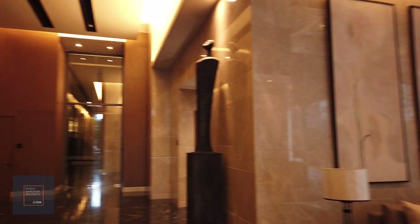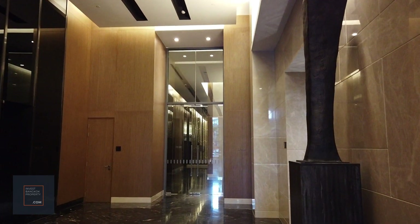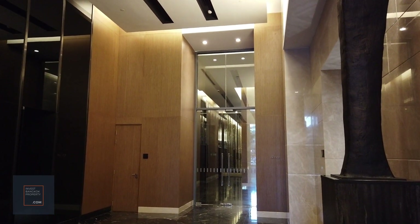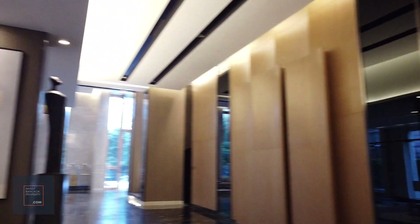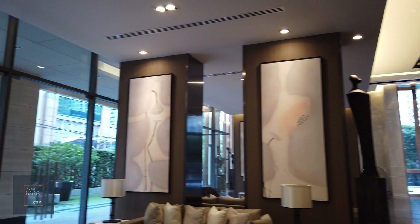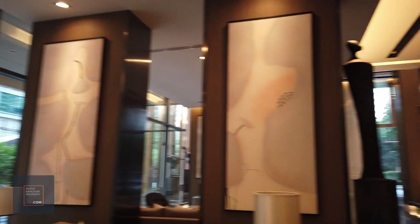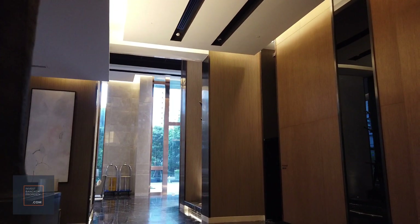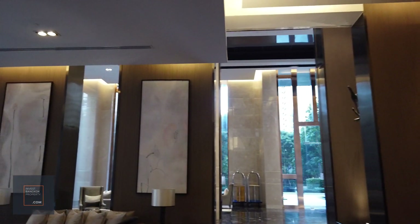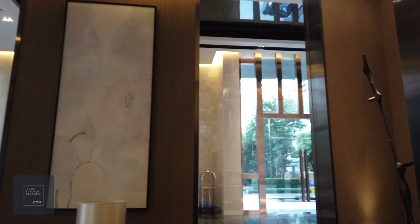That's where you enter right in front to get to the units. I'll be showing you a unit on the 27th floor — it's a one-bedroom unit, the actual unit that was handed over to the owner, and there's someone moving in. If you're interested in any of the remaining units at the SAASO, you can contact myself or my colleagues and we'll be glad to show you around.